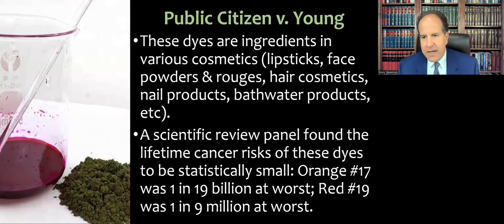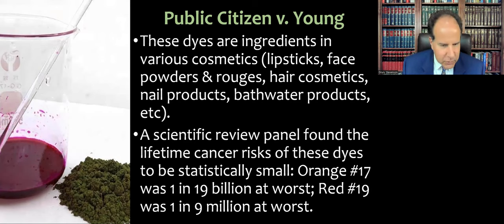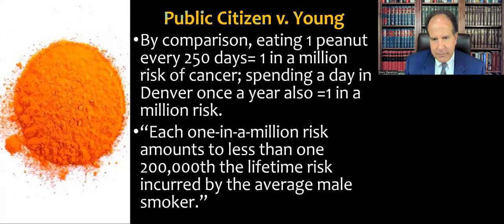The dyes in this case are found in cosmetics like lipsticks, face powders, rouges, hair cosmetics, nail products, and bath washes. A scientific review panel found the lifetime cancer risks of these dyes to be statistically small. Orange Number 17, pictured on the next slide, had a risk of one in 19 billion at worst. Red Number 19, pictured here — notably it appears green in powder form but becomes a vibrant reddish-purple when dissolved — had a risk of one in nine million.